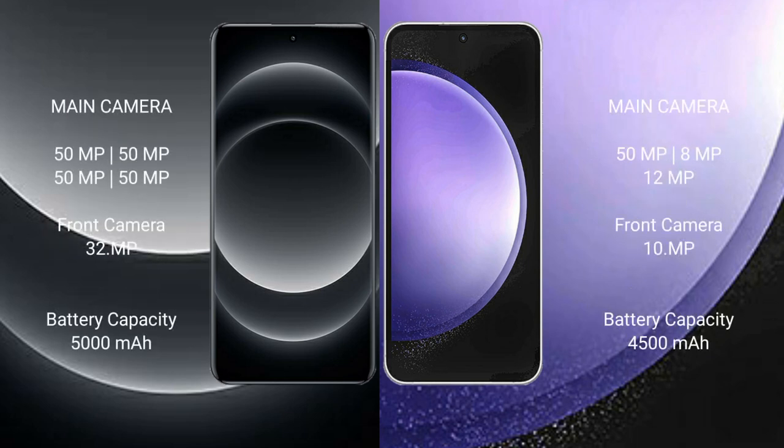Xiaomi 14 Ultra features a quad rear camera setup with three 50MP lenses and a 32MP front camera. Samsung Galaxy S23 FE comes with an 8MP and 50MP rear camera setup and a 10MP front camera.